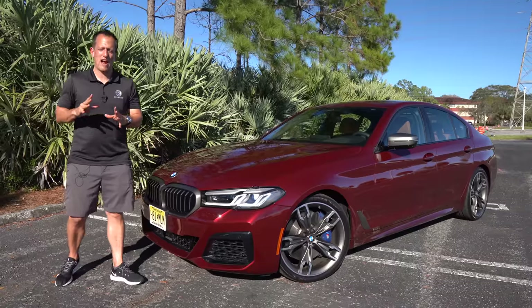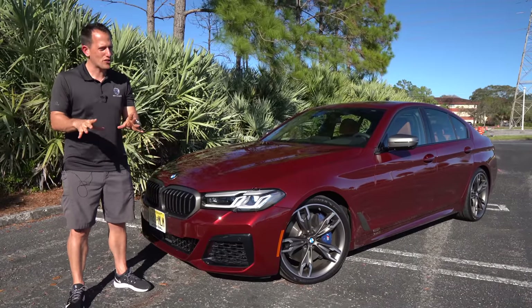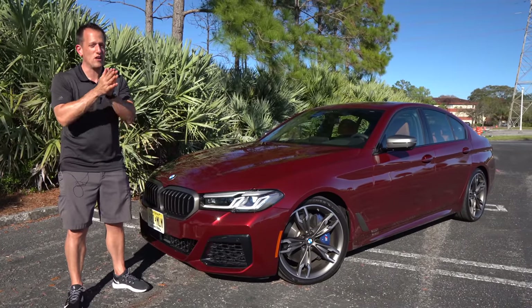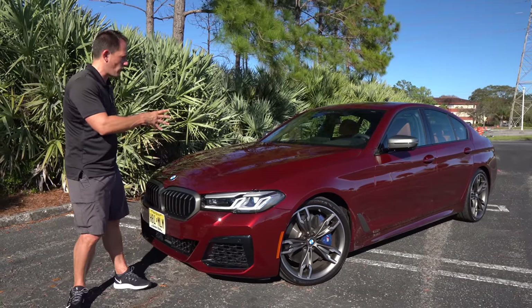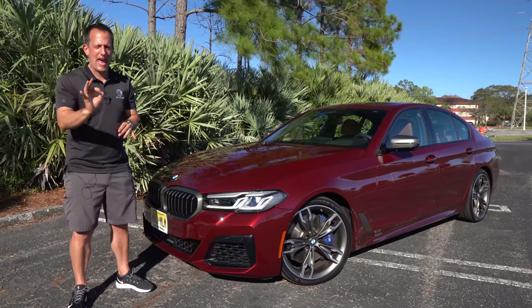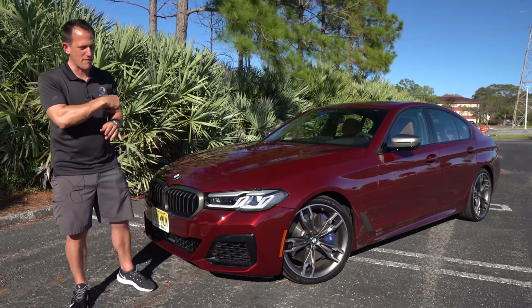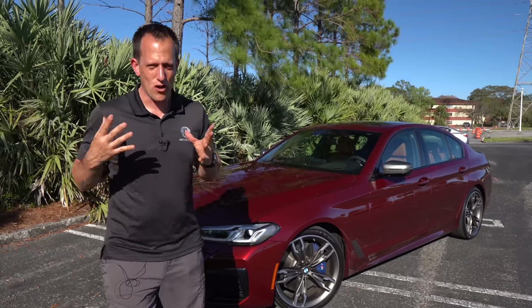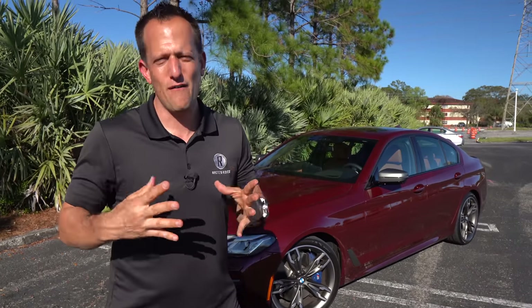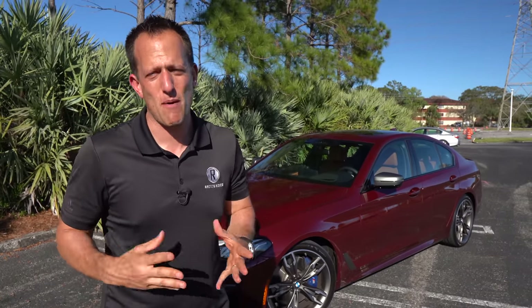Hey guys, what's up? It's Joe Rady from Rady's Rides. I'm back at one of my original undisclosed locations for a very good reason. We have the updated, upgraded, refreshed 2021 BMW M550i. But before we get into this four-door, all-wheel drive, turbocharged V8 of a German performance sedan, let's talk about what's going on here.